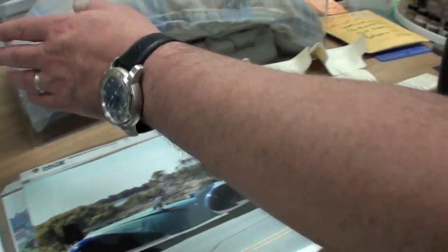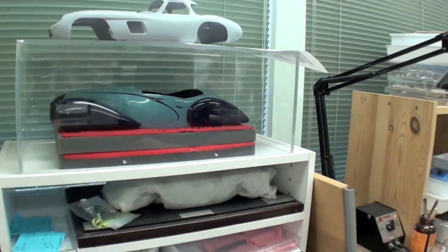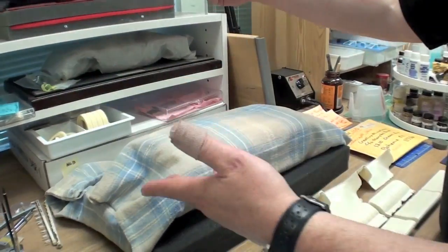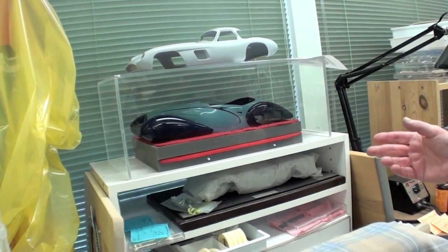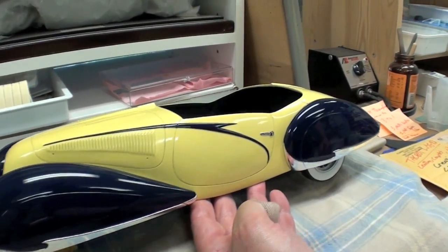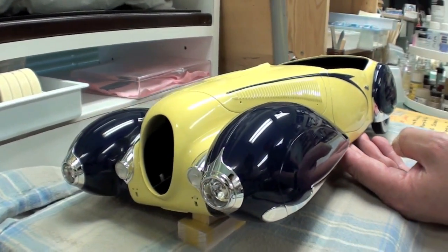Marshall showed a Talbot-Lago project — there are two of them. One shows the way the car was originally, being done from scratch, which he's doing for himself as a showpiece. The other, a little further along, is the client's car. Besides color differences, there are a few other detail differences between them.